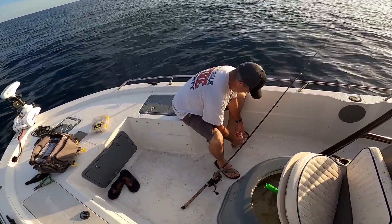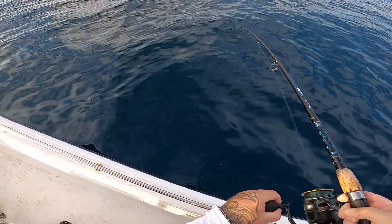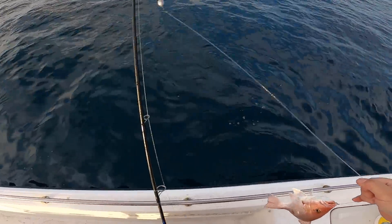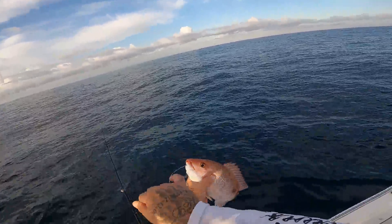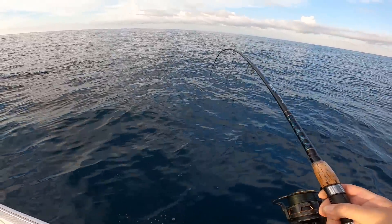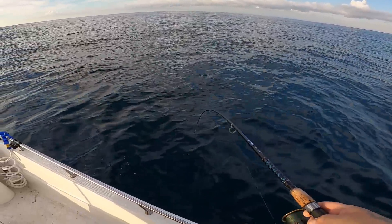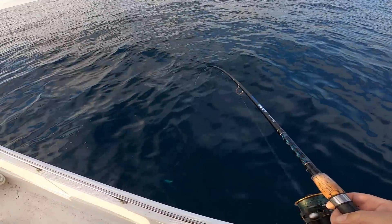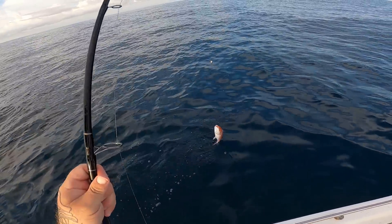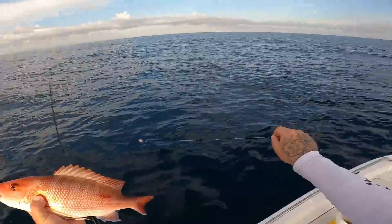That grunt is bigger than the little puny ones I've been getting — ain't nothing wrong with that. Next one's not looking like a grunt. It's a red one. I caught a little red one while Terry catches a decent red one. Then comes up a better-sized red one — oh yeah. I really love catching these things.